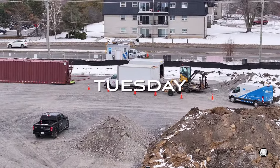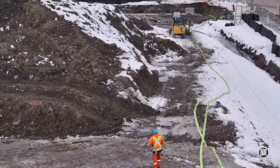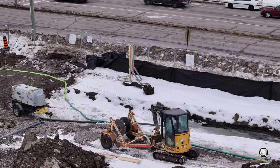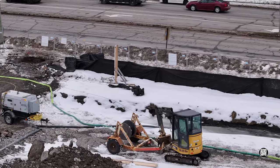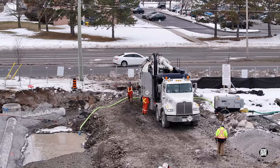On Tuesday, a newcomer to the site, Leadcore, appeared to be supporting Bell in relocating utilities that might be affected by the new build on the west side — work very likely supported by a hydrovac machine.